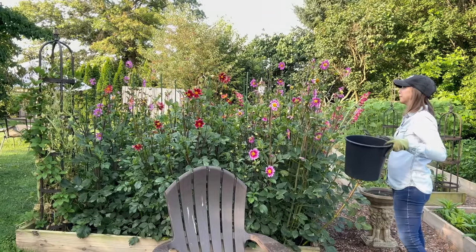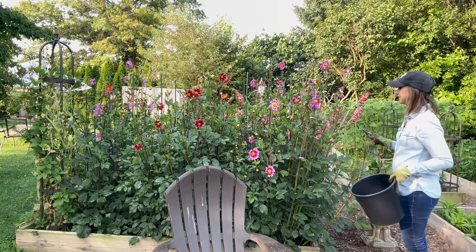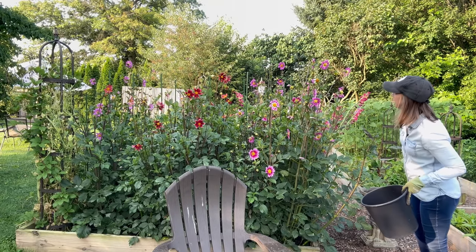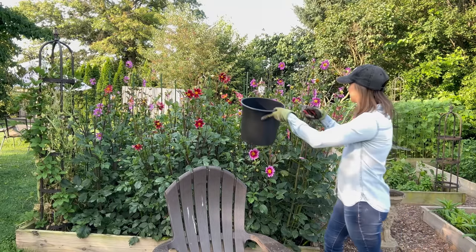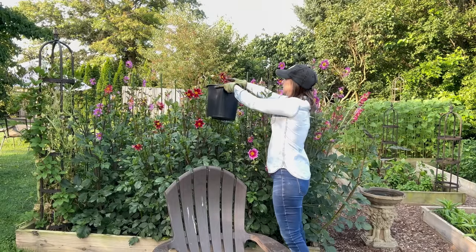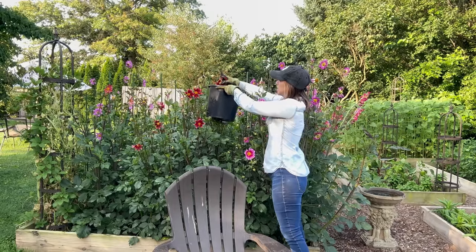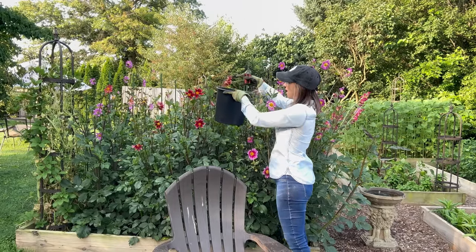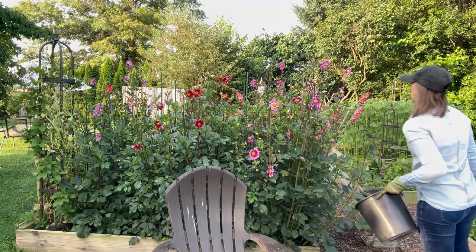Here in southern Pennsylvania I pretty much start every early July morning by taking care of all the Japanese beetles that love to feast on the garden. I just like to use a big bucket of soapy water and I just kind of knock them in, or even just put them in by hand into the bucket and they drown in the soapy water.